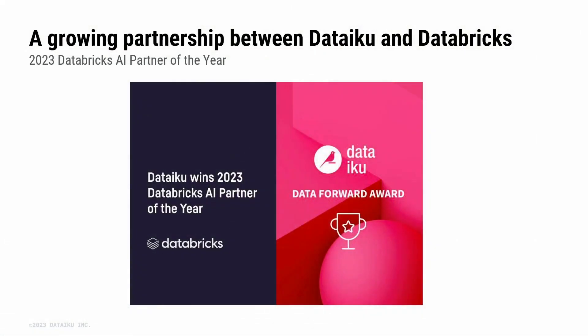Our momentum is in full swing since being announced as Dataiku's Databricks AI Partner of the Year in June. We've continued that momentum, now going into the generative AI space. I'm excited to announce that we now have an integration to the Mosaic ML models that allows you to connect to those LLMs inside Dataiku.